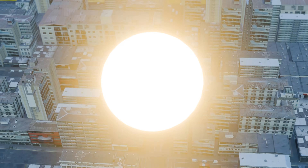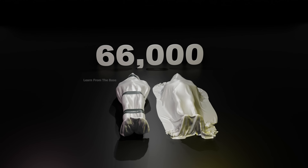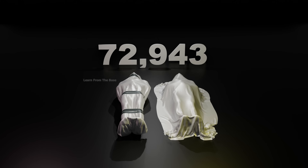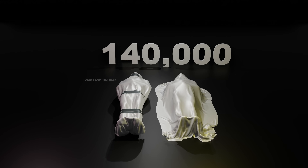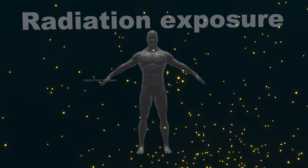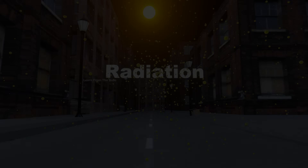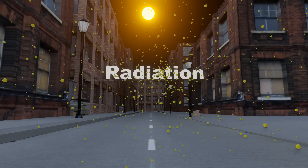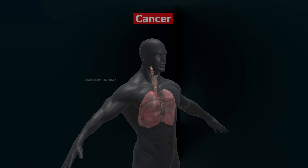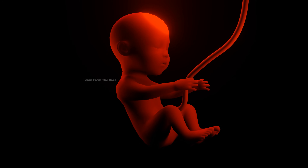The initial blast killed an estimated 66,000 people instantly. By the end of 1945, that number had risen to around 140,000, as more died from burns, trauma, and radiation. And the suffering didn't end there. Radiation caused long-term health effects for the survivors: higher cancer rates, genetic damage, and birth defects in future generations.